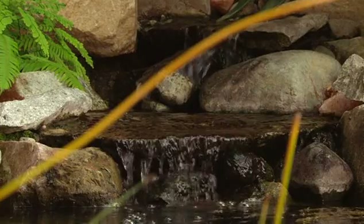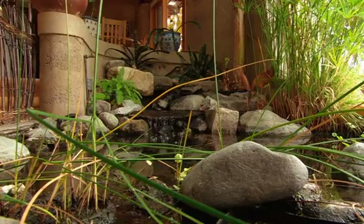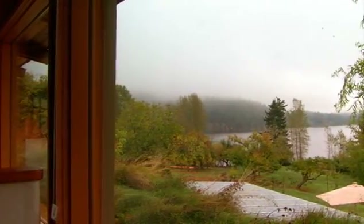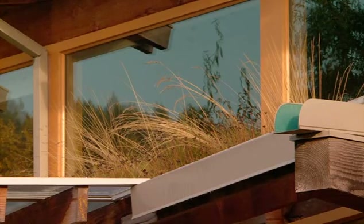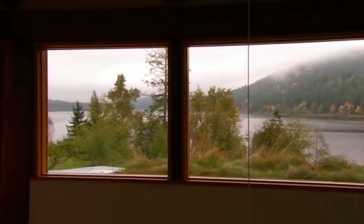Inside, a pond keeps the humidity levels comfortable. Outside, a plant-covered roof keeps the house well insulated and intrigues the local wildlife. We walk out here and see deer right there — sometimes a very confused-looking deer comes and looks in the window while I'm on the computer.